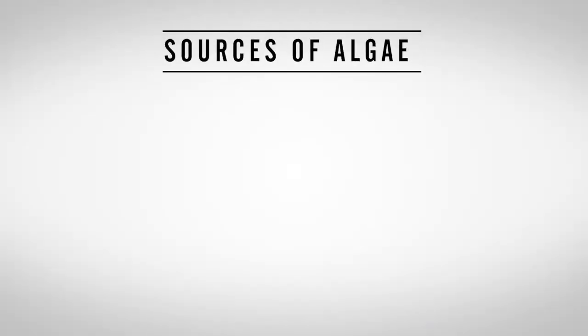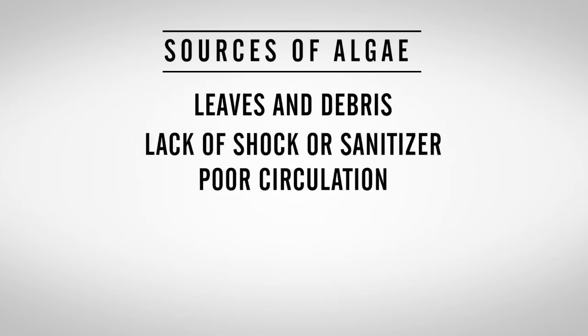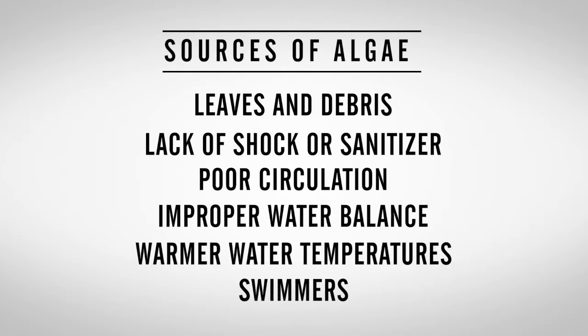Pools that aren't properly maintained can provide an environment where algae can grow, and an outbreak can be difficult to treat. There are many different sources of algae in swimming pools including leaves and debris, lack of shock or sanitizer, poor circulation, improper water balance, warmer water temperatures, and even swimmers.